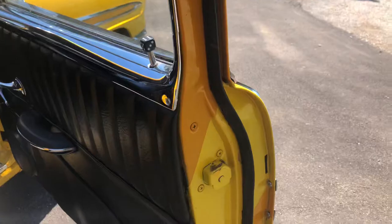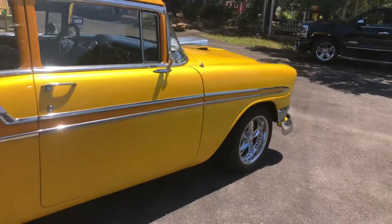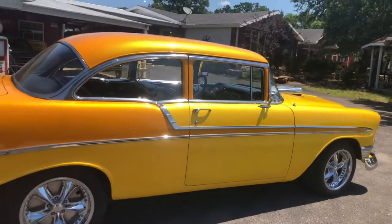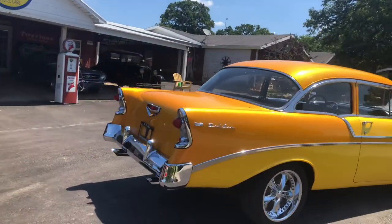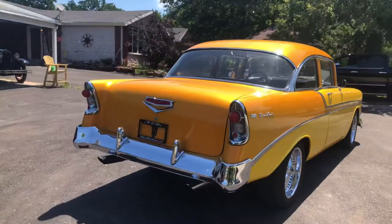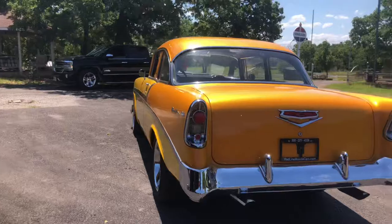Nice weatherstrip all the way around, really nice chrome and trim. Super nice Foose wheels. LED taillights. Fantastic chrome. This car stands tall — beautiful inside and out.